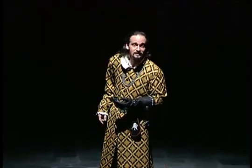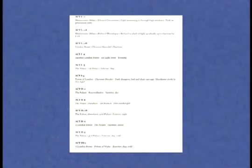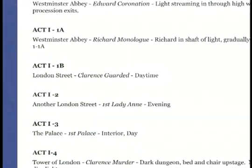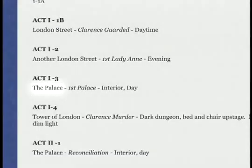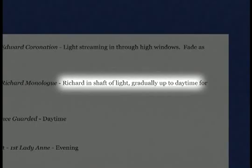In addition to being truly evil inside, Richard has a withered arm, a hunchback, and a deformed leg. I wanted a sinister feeling for much of the show, and I also told Bob I wanted the entire play to have a cold, winter-like feel to it. I gave Bob a scene breakdown with what time of day I wanted each scene to take place, the location of each scene, and any preliminary ideas I had for what kind of look I saw for each of the scenes.